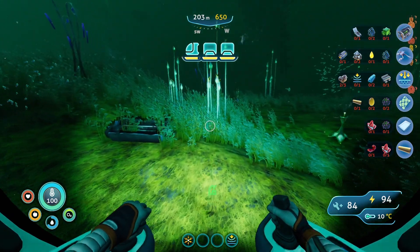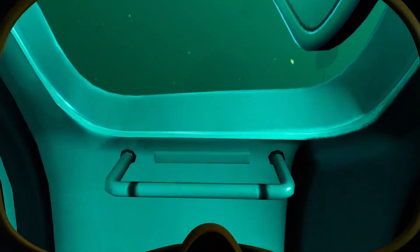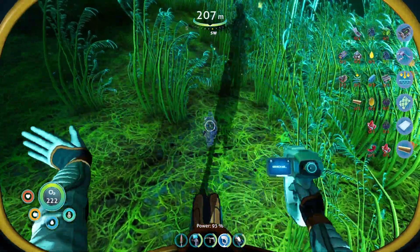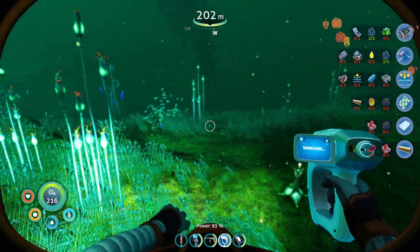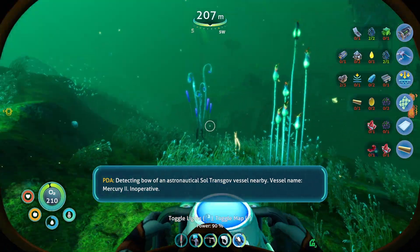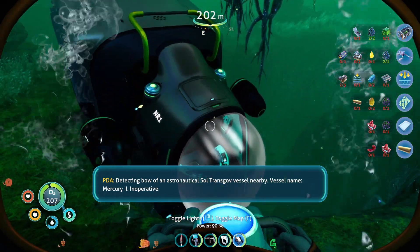We also need some titanium, so this could help. It's either something new or titanium. Aquarium module — so, titanium. Detecting: bow of an astronautical saltranscove vessel nearby. Vessel name: Mercury 2. Inoperative. Well, that's important — much more important than looking for some salt.